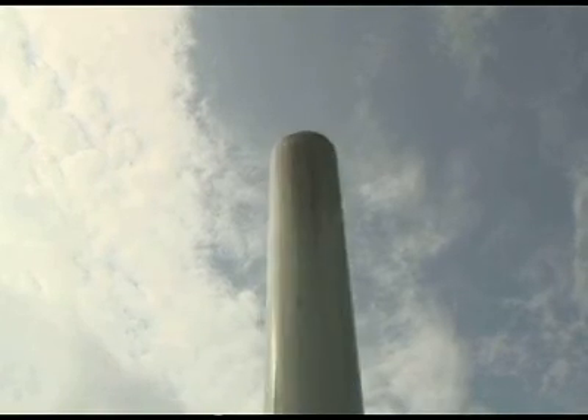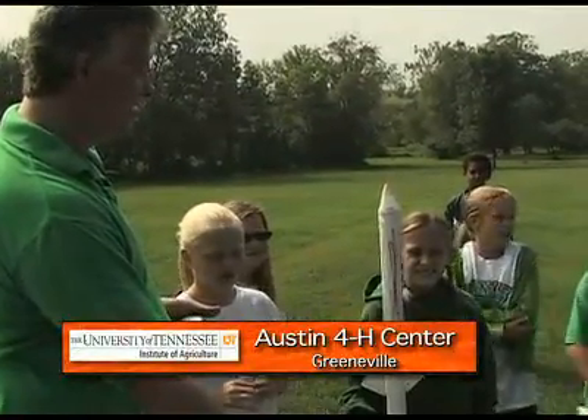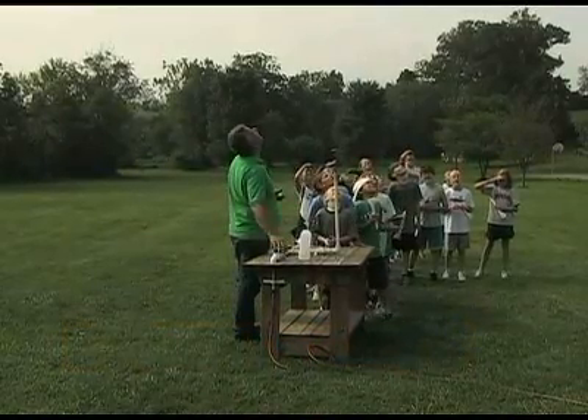Three, two, one! We have liftoff. A well-designed paper rocket with aerodynamic fins can fly high, boosted by compressed air and the imagination. It's just cool stuff.